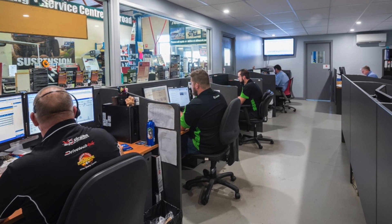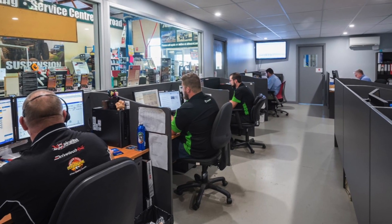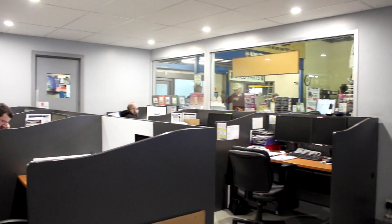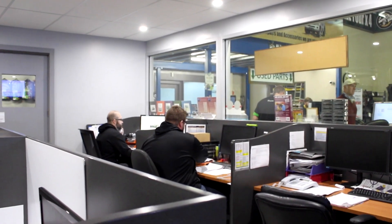We've got a dedicated call centre. It's very important that the guys are given the opportunity to focus on inquiries, because we take over 300 calls every day. In the past, we'd have guys serving customers over the counter as well as taking phone calls, and it's just too much to ask. So now we've got a dedicated phone room — no forklifts in the background — so they can concentrate on customer inquiries and deliver the service that the customer expects.